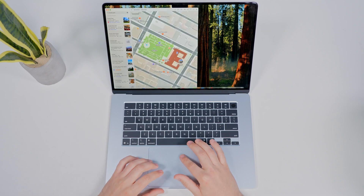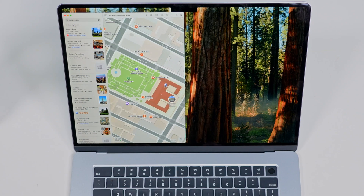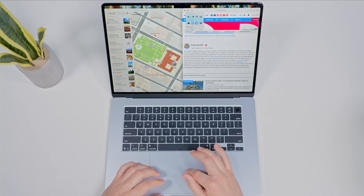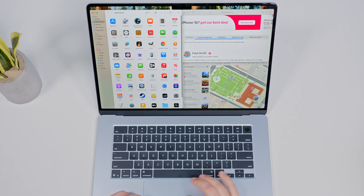And if you like to work in split screen mode, just hover over the green maximize button on any window, then select tile window to left or right of the screen. Then you can pick another app to fill the other half. You can also use thirds or quadrants if you need more multitasking.